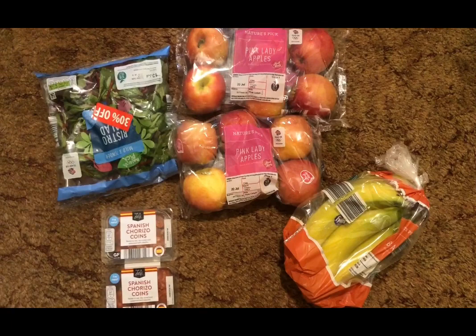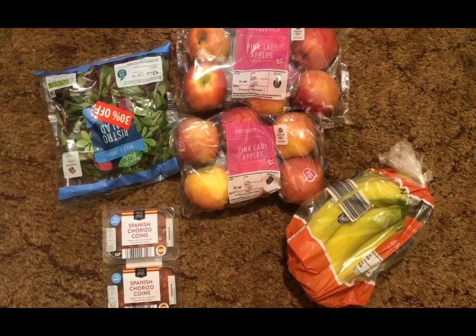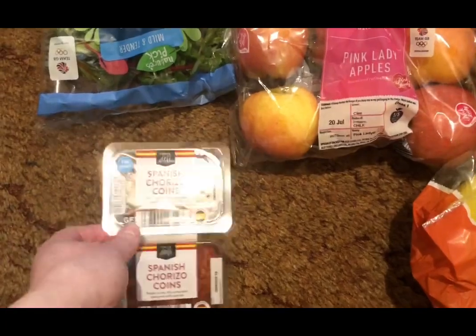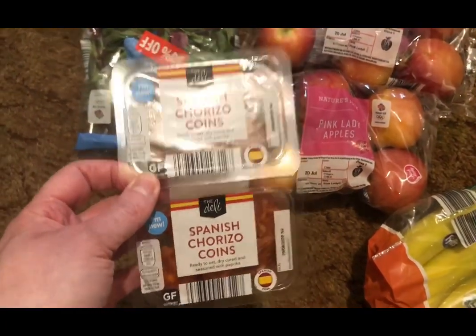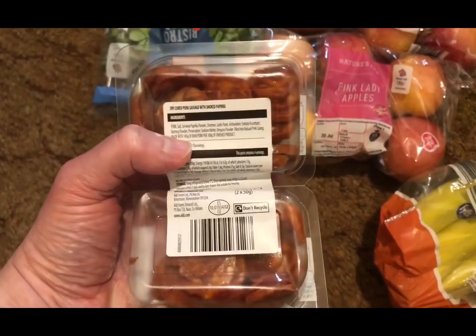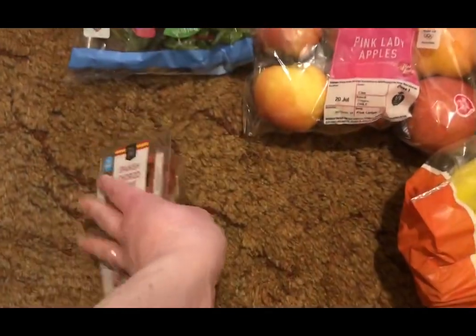Then I popped to Aldi. They've got Pink Lady apples on offer. I've got some bistro salad, some bananas, and they are selling chorizo coins — there's two packs. For half of one of the packs it's four SmartPoints for 25 grams.